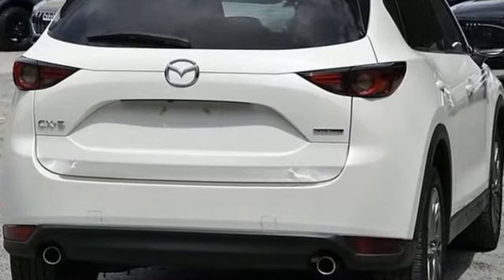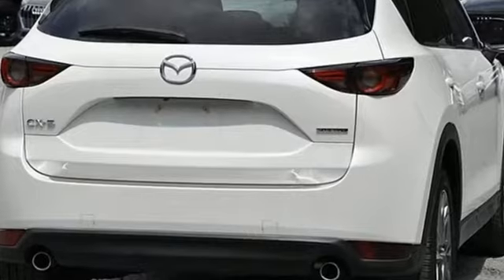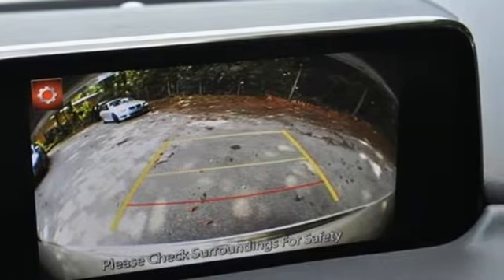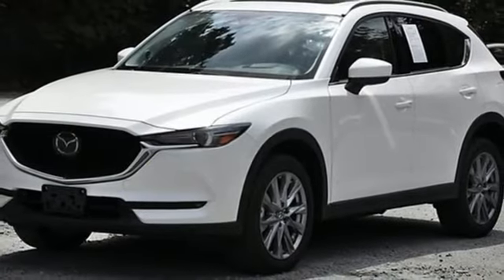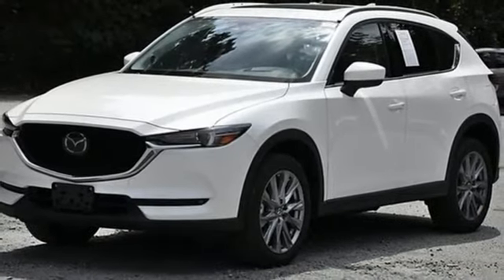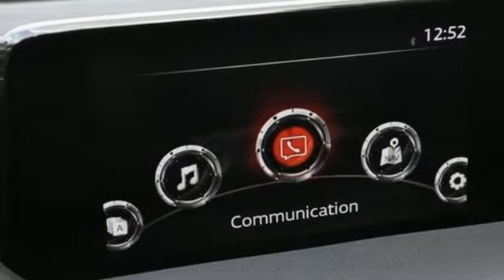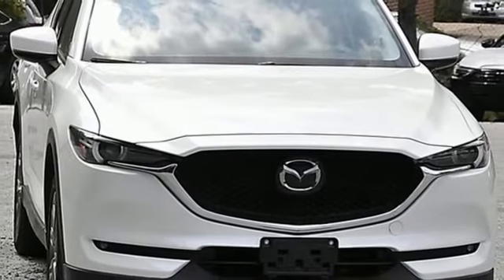Automatic transmission, front heated leather sport seats, streaming audio, auto dimming rear view mirror, dual zone climate control, doors and push button start proximity key, external memory control, express open sliding and tilting sunroof, wireless phone connectivity and i4 engine.